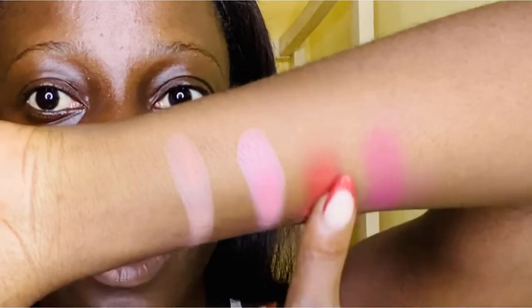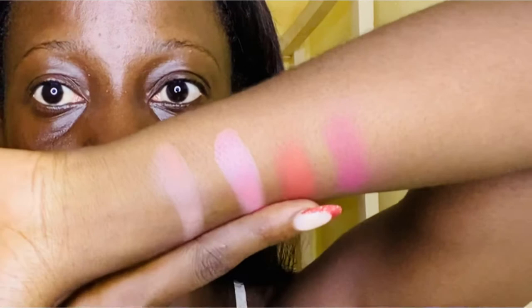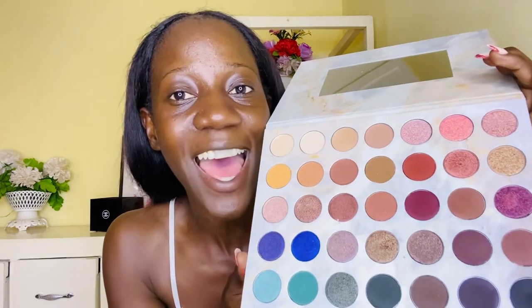Look how thick they are — you don't need to double-touch them. They have a big range of skin colors you can work with, so I love, love, love them. My absolute favorite is this palette. It opens up like this — cute, just like a blush palette — and it has so many gorgeous colors, all pigmented. It also has a mirror inside. We're going to try them out.